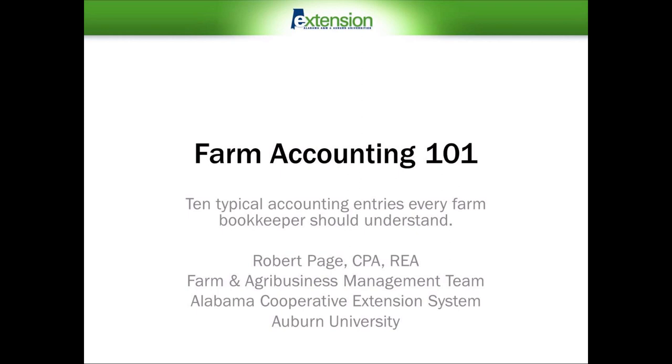Welcome to this Farm Accounting 101 presentation on 10 typical farm accounting entries every farm bookkeeper should understand. I'm Robert Page, Regional Extension Agent and member of the Farm and Agribusiness Management Team with the Alabama Cooperative Extension System at Auburn University.